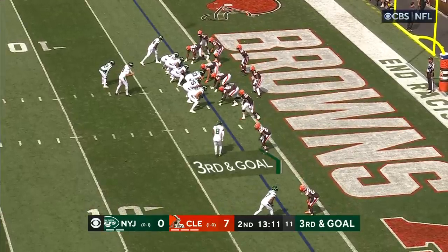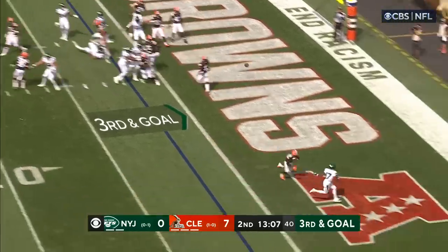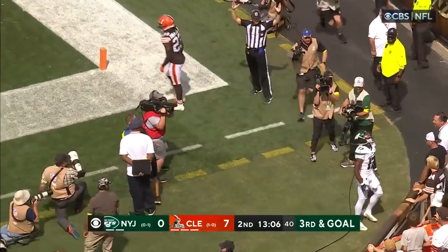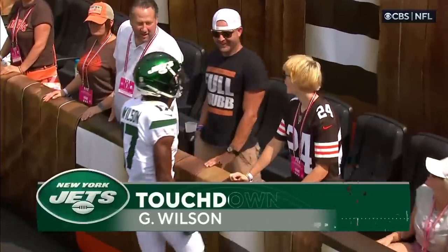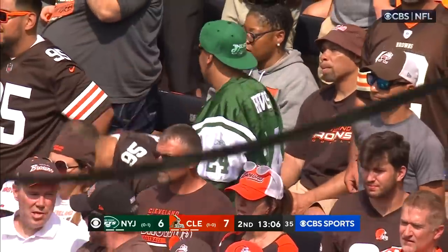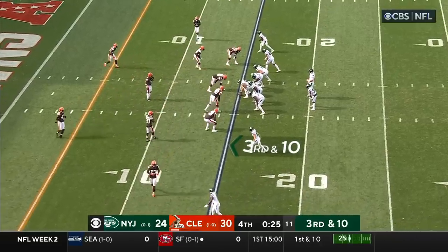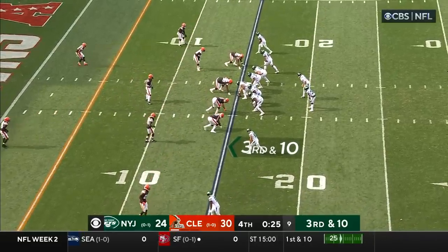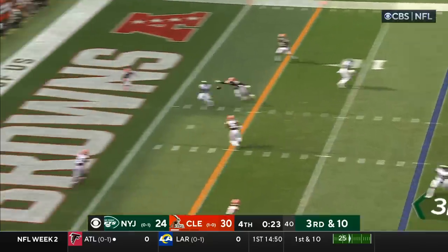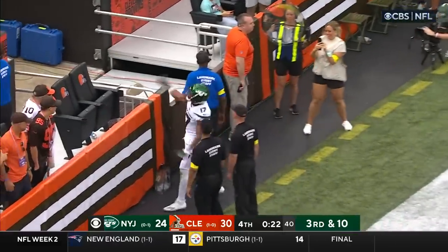Wilson, a tenth overall pick, one of three first-round selections made by Joe Douglas and the Jets last April. Flacco to the nearside — it's caught! Wilson, touchdown! On a perfectly thrown pass by Flacco. Flacco over the middle — it's caught, touchdown, Garrett Wilson.